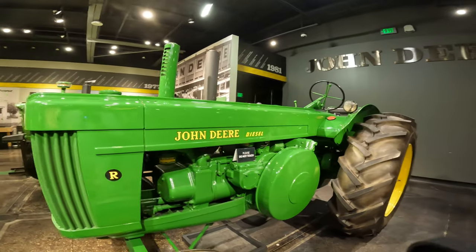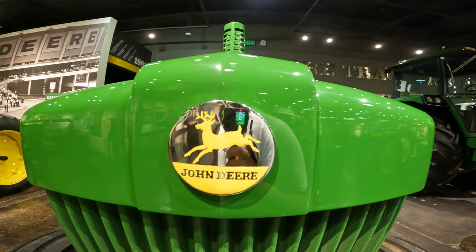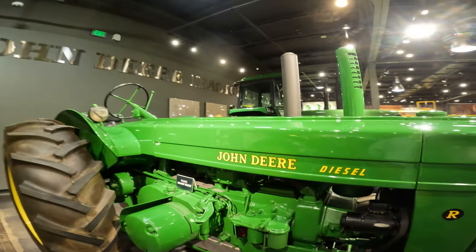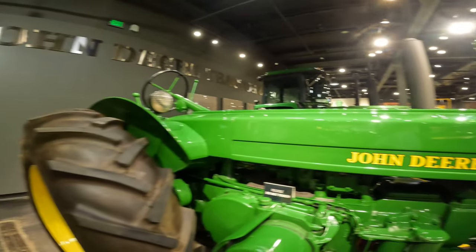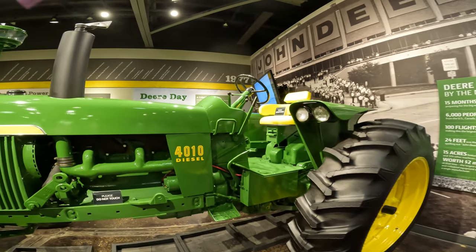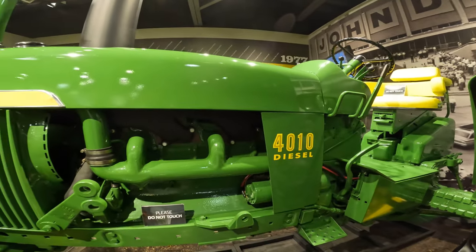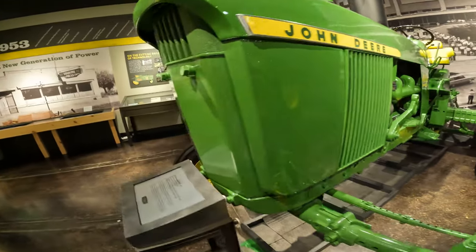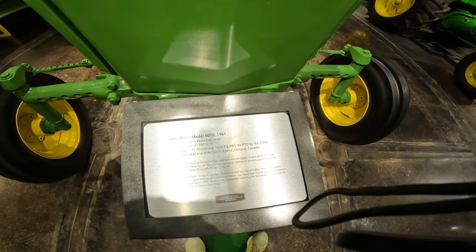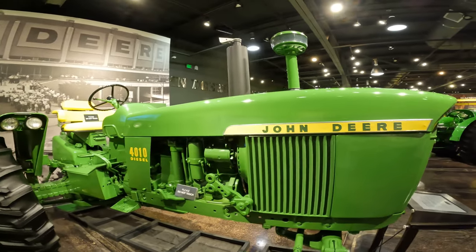A lot of logo changes have taken place at John Deere. The deer was going down in early versions, but now it leaps upward toward the future. This is another very famous John Deere tractor — the 4010 diesel, looks like it's a six-cylinder. It was manufactured in Waterloo, Iowa in 1961. Very iconic John Deere tractor.